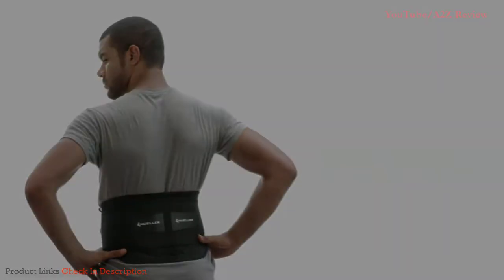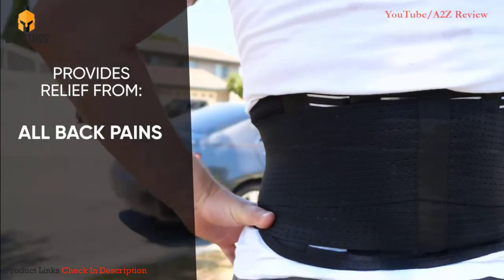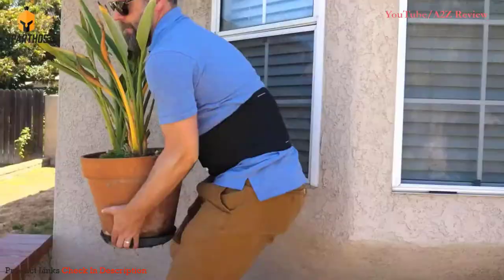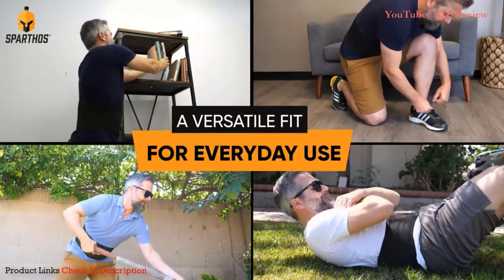The Mueller brace also comes with a removable lumbar pad. Number four: the Spartos Back Brace helps to provide immediate and long-lasting relief from all back pains, herniated disc, sciatica, and more. It is not only ideal for relieving pain but also helps prevent injuries by reducing the amount of strain on your back.